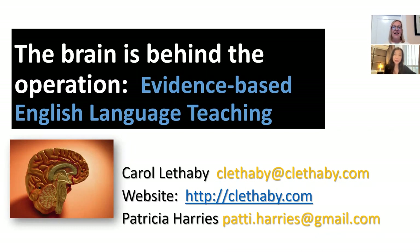So we're doing this in different places as well. What we're going to talk about today is the fact that the brain is behind the operation — and what I'm referring to here as the operation is learning. We're going to talk about using what we know about how we learn, based on science and neuroscience, and applying this to English language teaching.